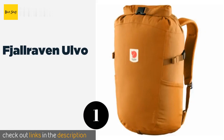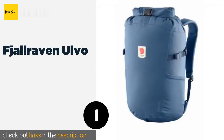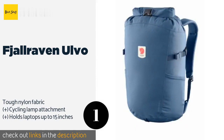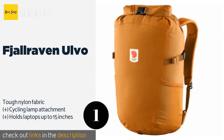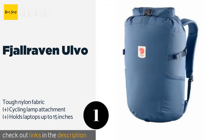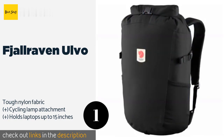The number one is Fjellraven Ulvo. Typical of many Scandinavian products, the Fjellraven Ulvo was created with the great outdoors in mind. Made from recycled materials, its duffel bag styling contains several handy compartments that will keep your documents and devices safe and dry. The price is around $88.